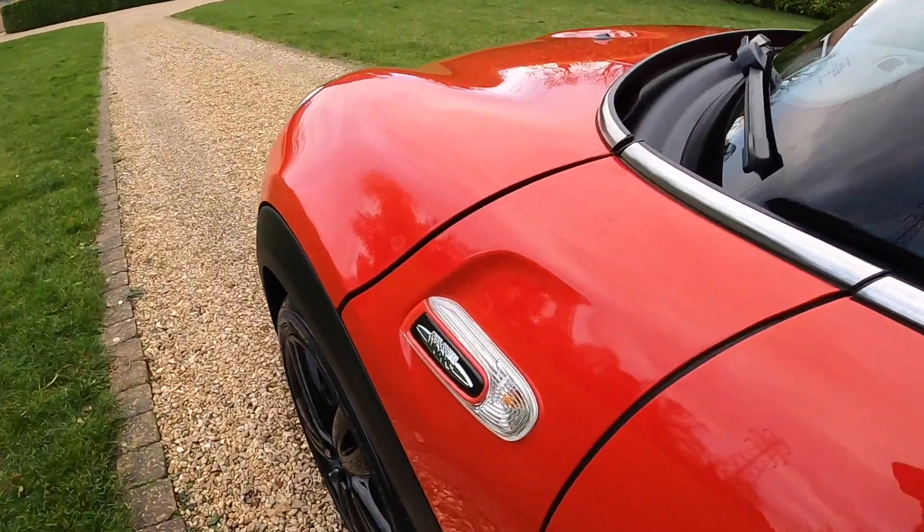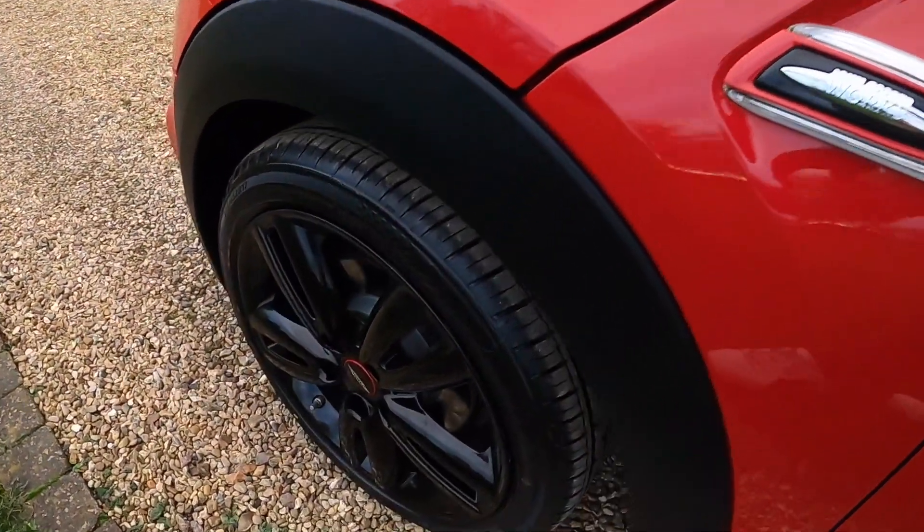It's got the red roof and mirror caps, and the John Cooper Works indicator scuttles.